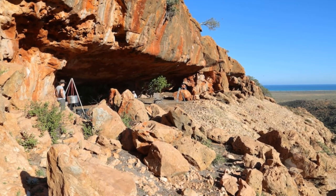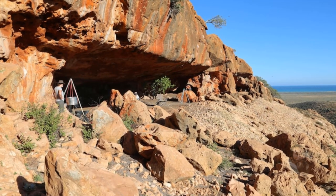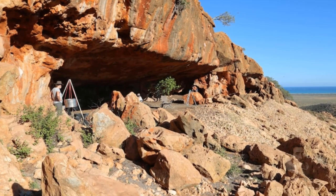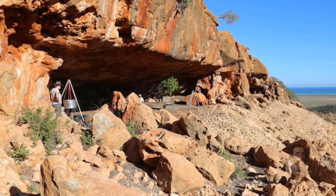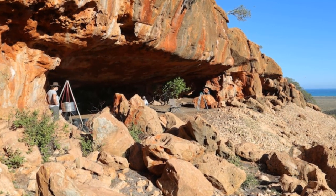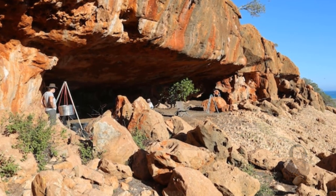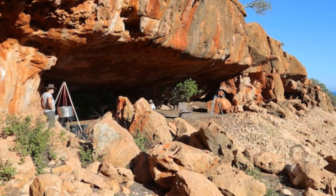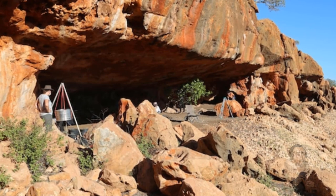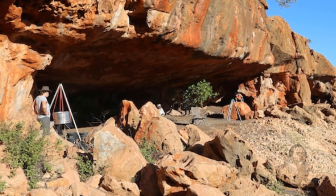The very first Australians had much more complex maritime and desert adaptive systems than previously thought. The project highlights the importance of working with traditional owners in the region and a new generation of work with the Joint Management Board of Ningaloo, likely to provide extraordinary new narratives. The Ningaloo archaeological project has already turned up significant finds, like the remains of a thylacine, which are now extinct.